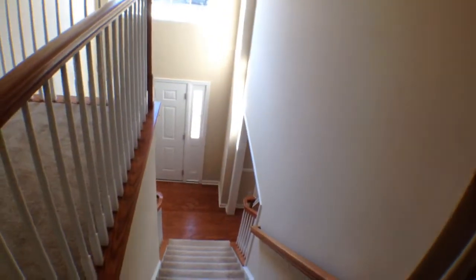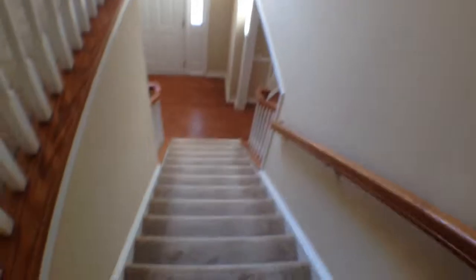We'll go on downstairs and take a look at the backyard. It is immense and it's a fenced-in backyard. The door to the backyard is right off the family room. Let's go on and take a look outside.